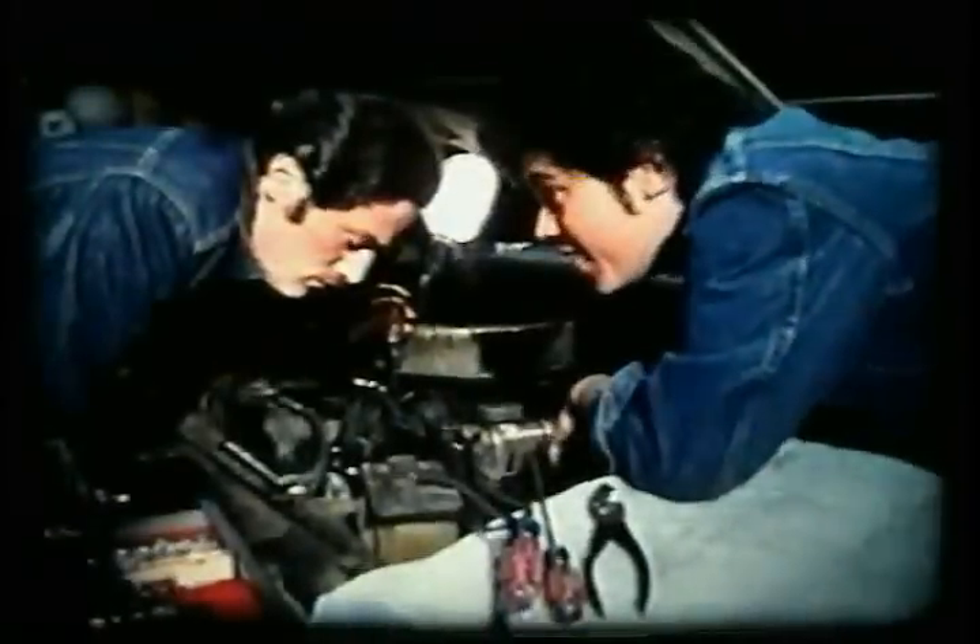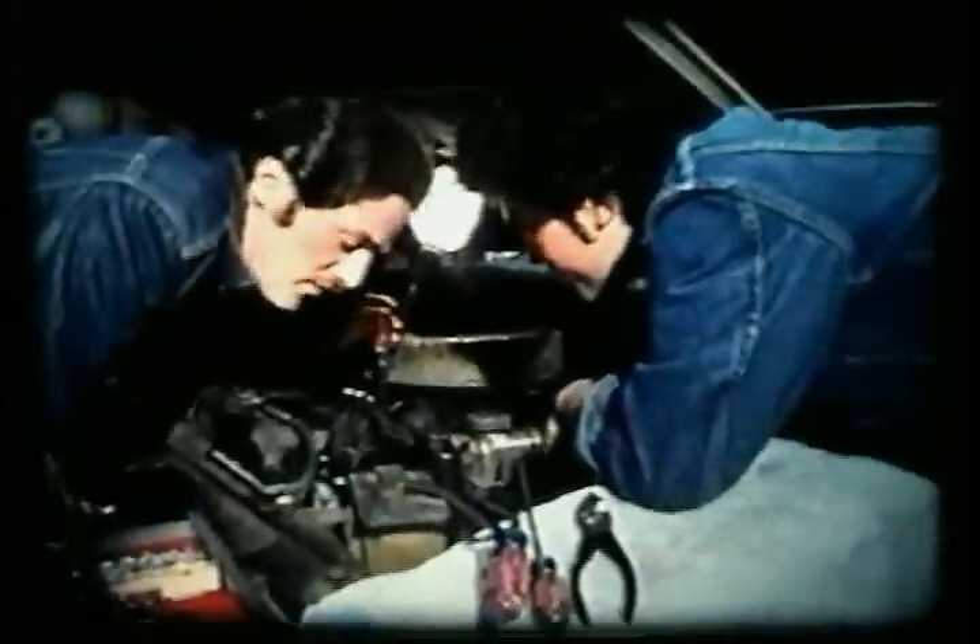Swallowing poisons isn't the only way to harm yourself. Every year, thousands of people die at home from poisonous gas — ninety percent are killed by carbon monoxide poisoning, despite repeated warnings of its dangers.